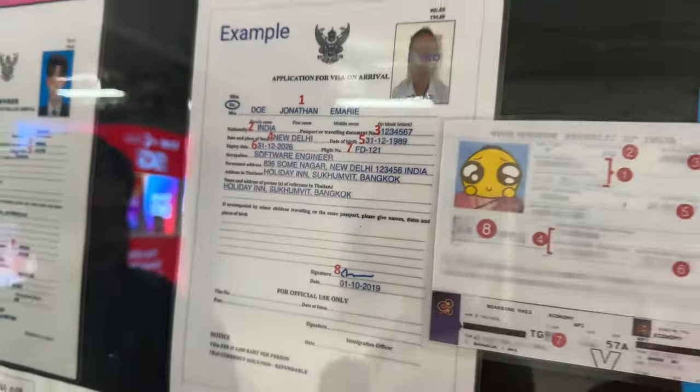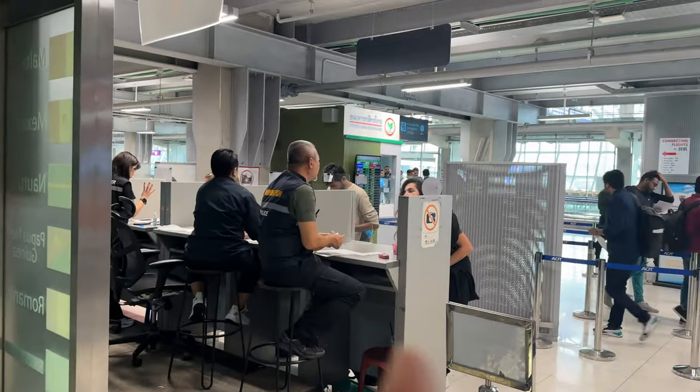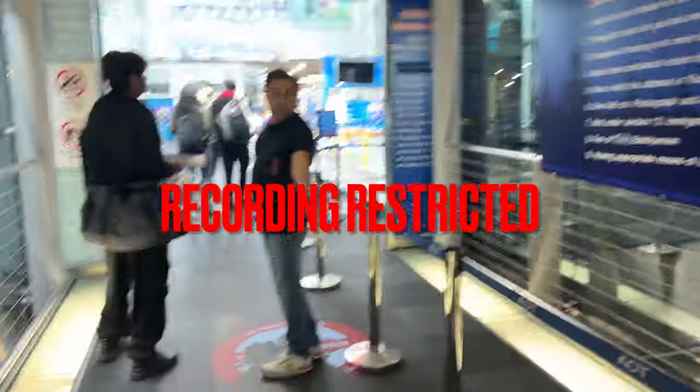There is also a sample form available. They check whether your documents are correct, and then we got a stamp. The gate was 15. Regarding the visa cost, it was listed as 2000 baht per person but they actually took 2200.